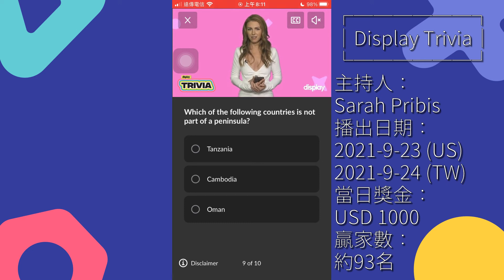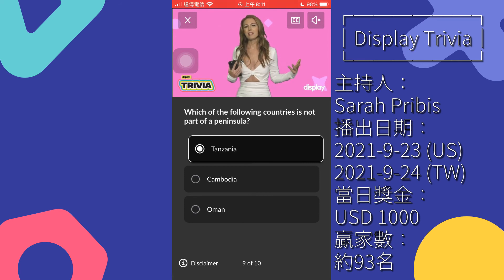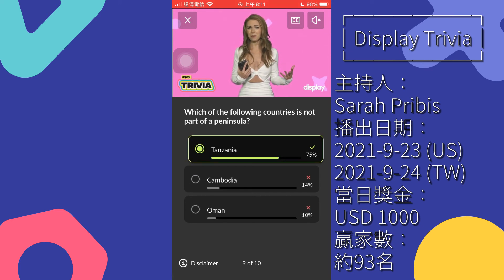Question 9: which of the following countries is not part of a peninsula? Tanzania, Cambodia, Oman. A peninsula is basically a piece of land that really just wants to dip its toe in the water — it's almost an island, just not ready to fully take the plunge. Peninsulas are juts of land surrounded by water on three out of four sides. Tanzania is the only country here not located on the Indochinese or Arabian peninsulas respectively.